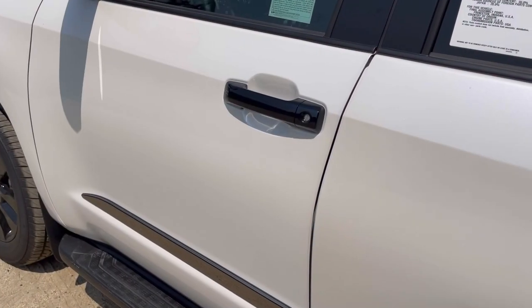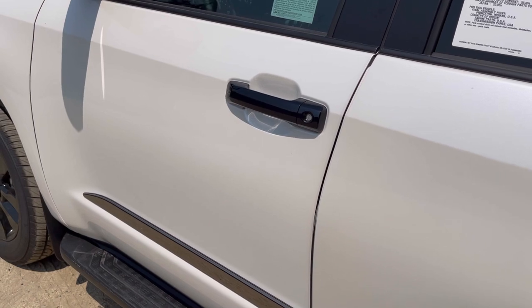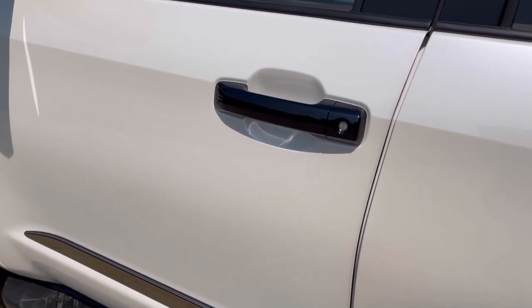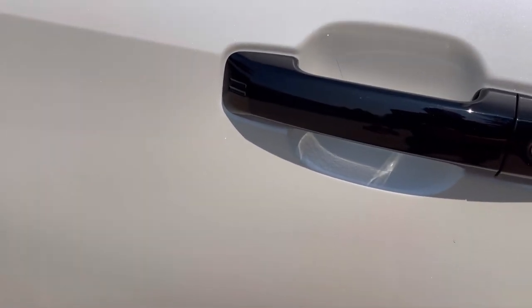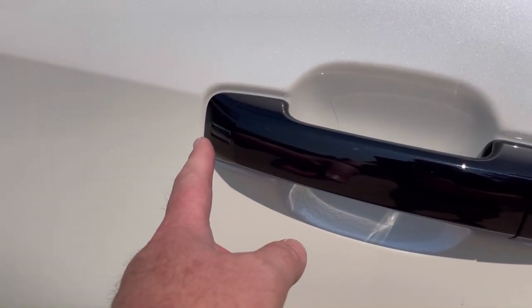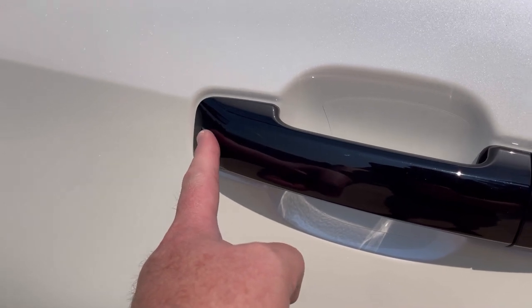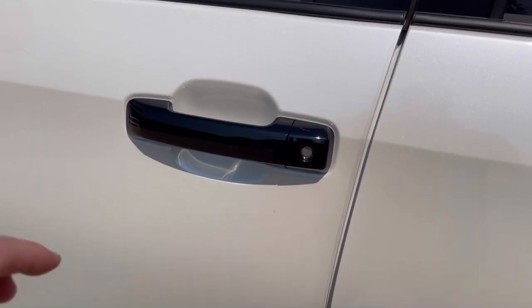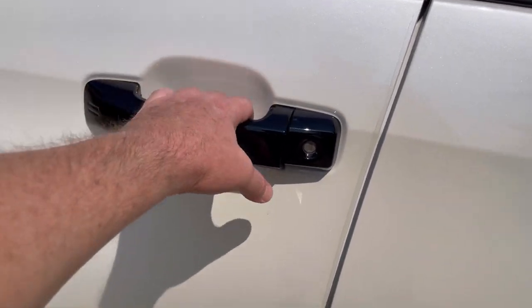Locking, starting, and unlocking this vehicle is simple with the proximity key. All I have to do is go up to the two notches on the handle and put my finger on the notch — it will lock the vehicle. To unlock it, all I do is put my hand on the door.